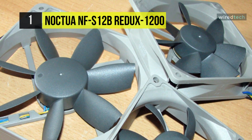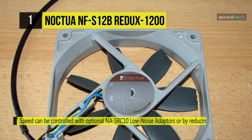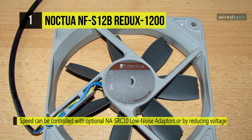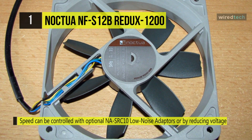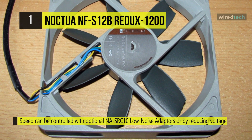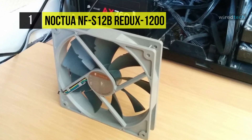The fan's frame can be outfitted with Noctua's Cro-Max line NA-SAVP1 anti-vibration pads. These pads not only damp minute vibrations but also allow the fan to be color-customized to coordinate with popular build color schemes.